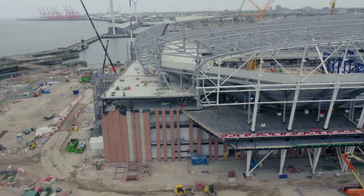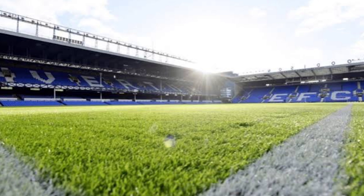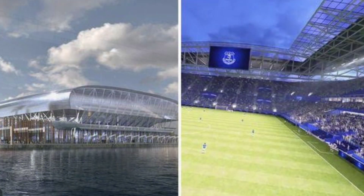These barrel sections support the upper level terracing of the bowl, providing lateral restraint and spreading the permanent load into the main structure. They will also support a series of cantilevering trusses, each up to 60 meters long, which will be assembled pitch side at ground level and support the steel canopy that extends and spans over the top of the seating.